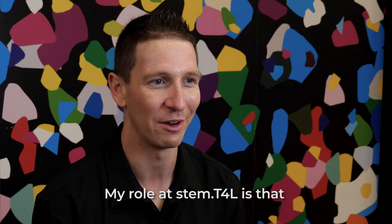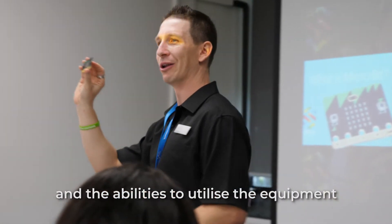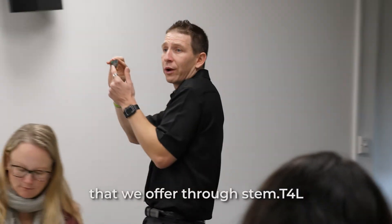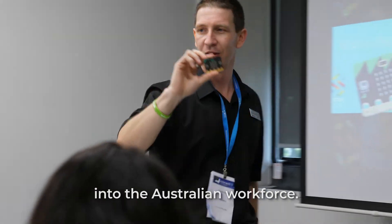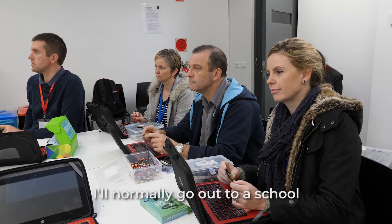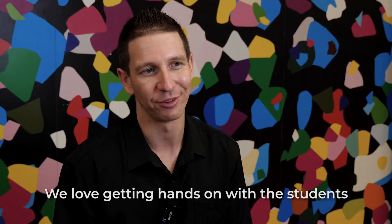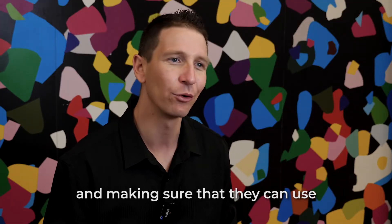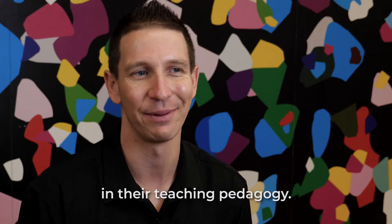My role at STEM.T4L is to ensure that teachers have the skills and abilities to utilise the equipment we offer through STEM.T4L, making sure that they can transfer that into the Australian workforce. I'll normally go out to a school and offer some kind of personal learning. We love getting hands-on with the students and engaging with the teachers, making sure they can use the technologies offered by STEM.T4L in their teaching pedagogy.